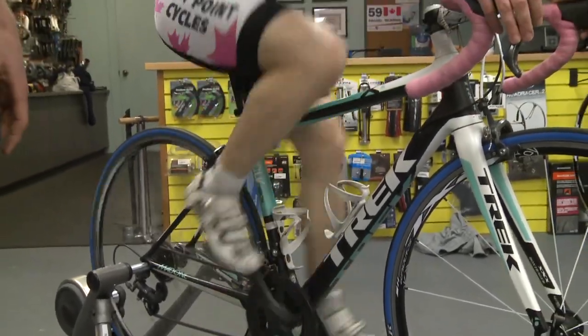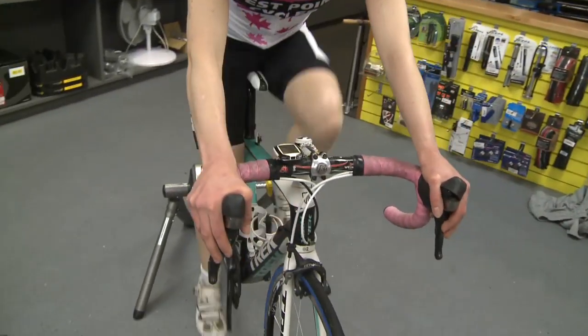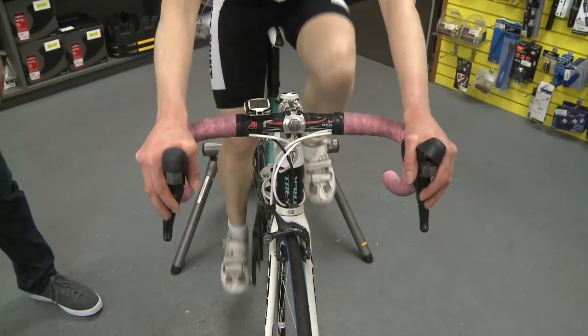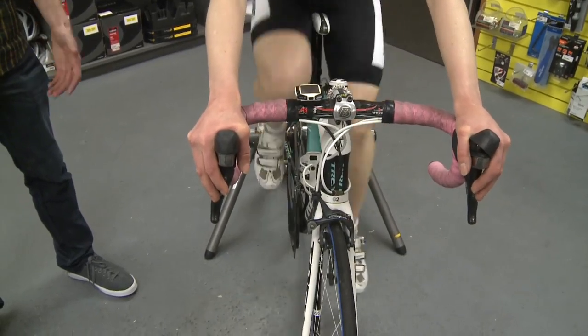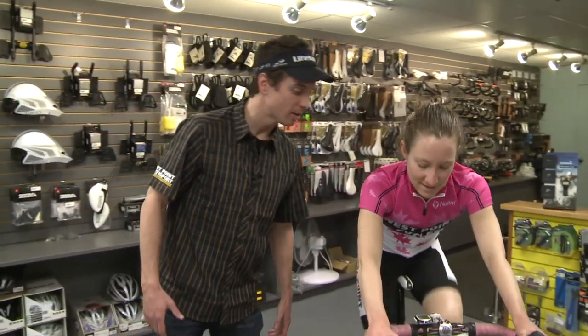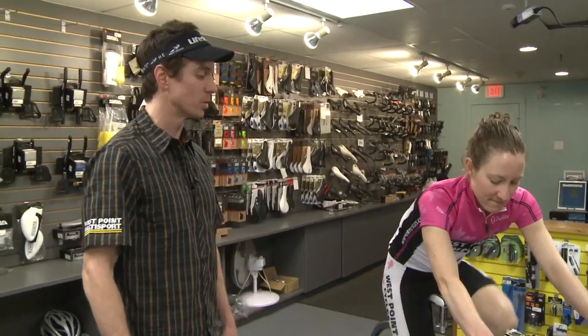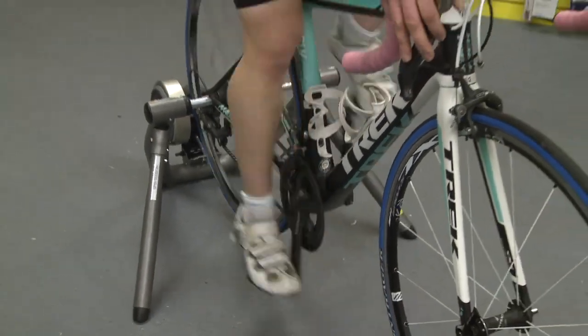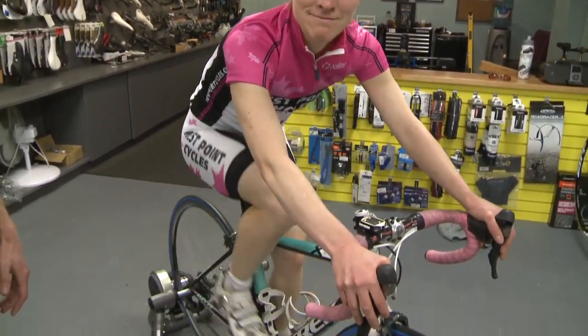One way of calculating this is to have a cadence sensor on your bike so you can see your cadence on the computer. If you don't have one of those, you can also calculate it by looking at the time on a watch or your computer, and counting your pedal rate for about 15 seconds, then multiplying by 4. Andrea here is pedaling at around 100 RPM right now, so it's about finding a sweet spot. But 90 to 95 is probably going to be the best, most efficient pedaling rate for the average cyclist.